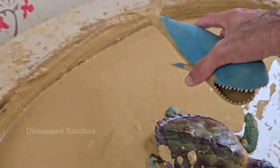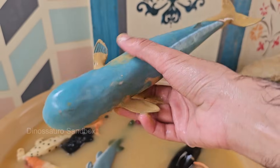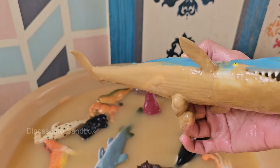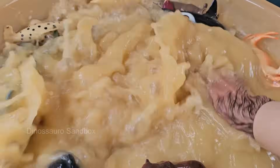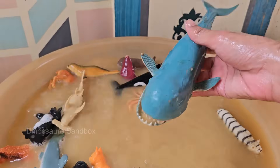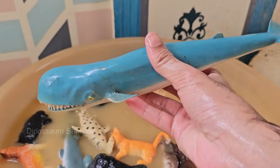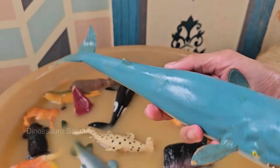Whales breathe air through blowholes on top of their heads and must surface regularly to breathe. Whale calves are born underwater after a long gestation period, and mothers nurse them with rich, fatty milk. Whales help maintain healthy ocean ecosystems by cycling nutrients and supporting marine food webs.